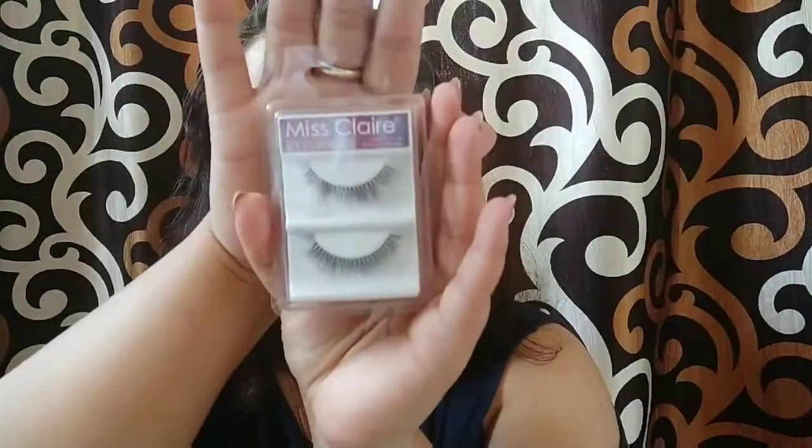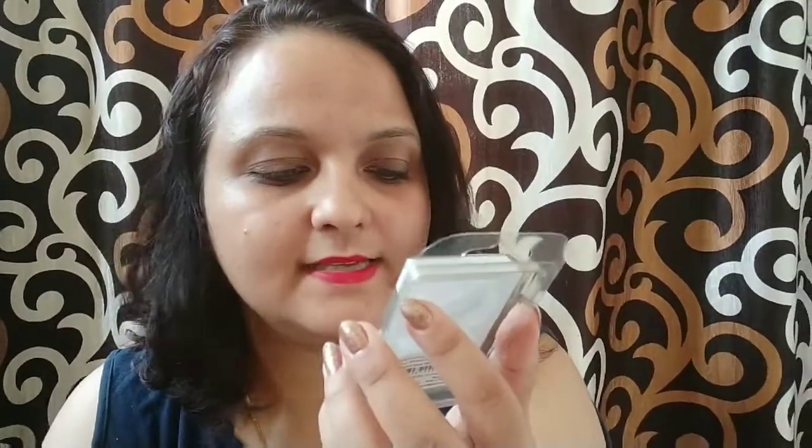The last thing in this small haul are these lashes by Miss Claire. Again I ordered these for my clients, and I'll be ordering more because these are very nice mink-style lashes that can be used for various looks.